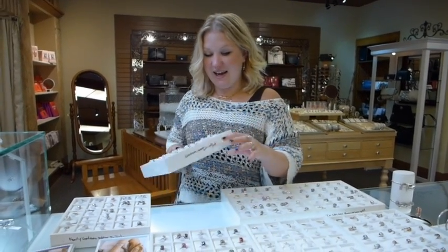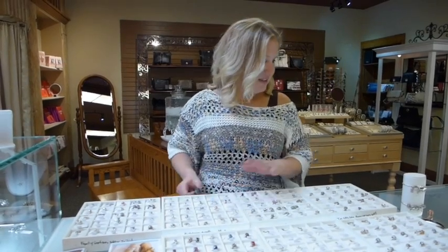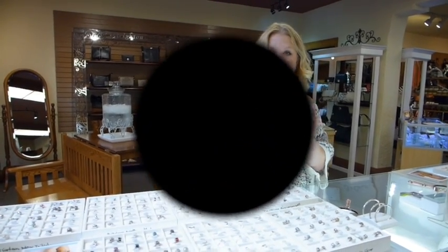So come on in, check it out. Ask us about the free charm and get it free. See you soon.